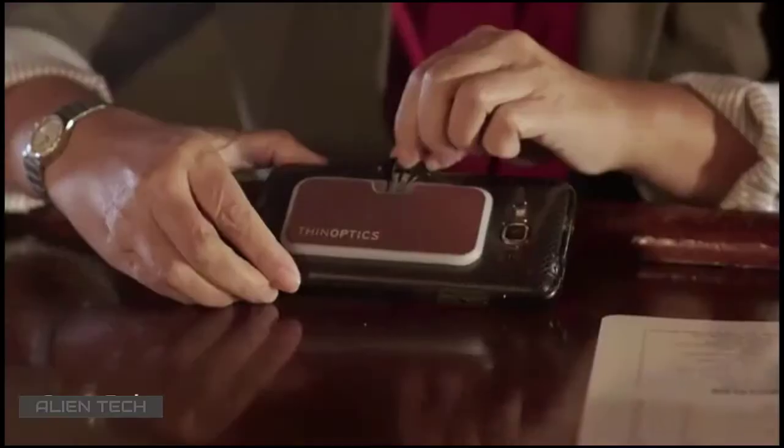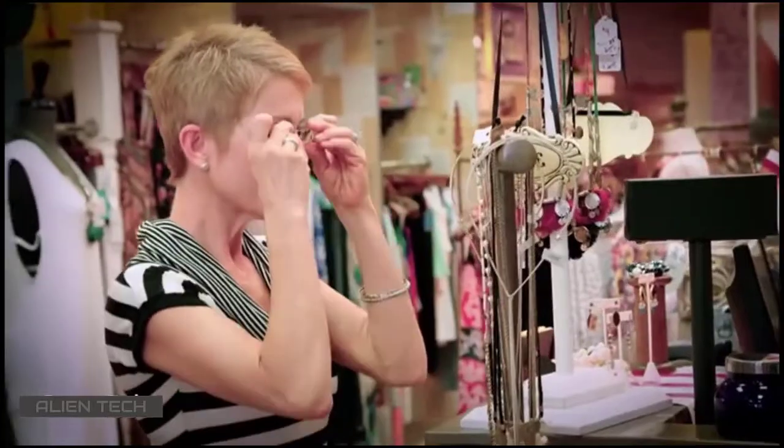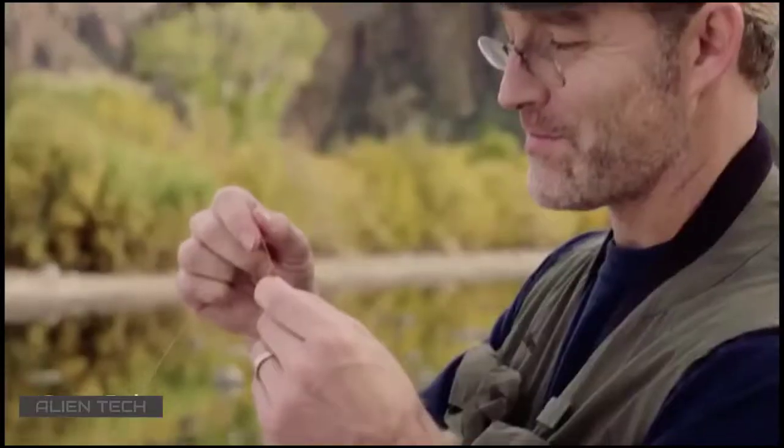Why are millions of people so attached to their ThinOptics reading glasses? Because there are so many ways to keep ThinOptics on hand that you'll never forget your reading glasses again. Everyone loves the incredible comfort, convenience and lifetime guarantee.